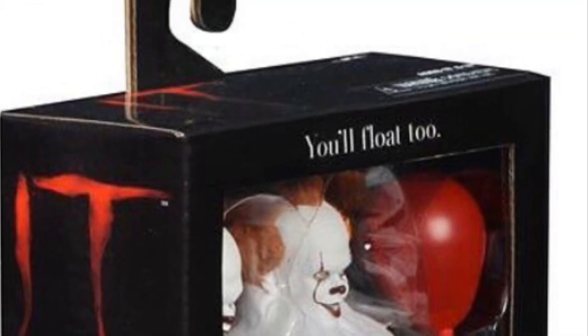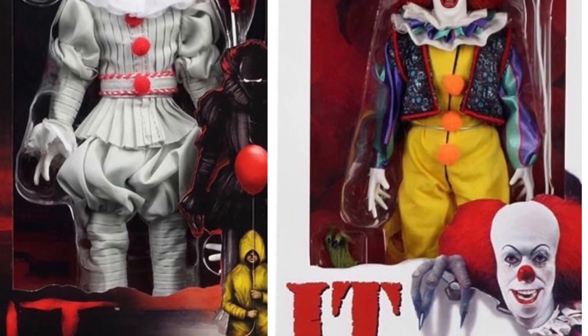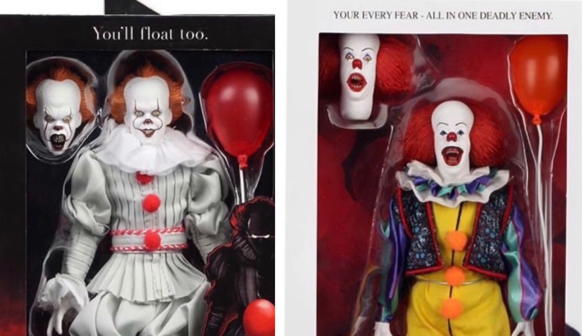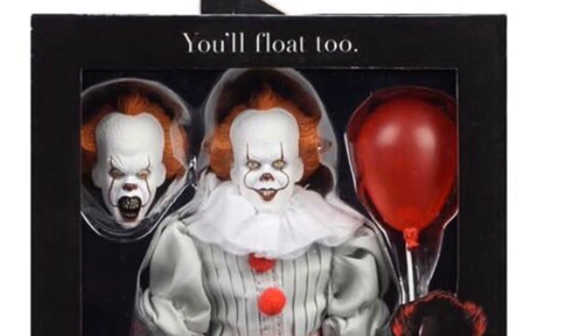Let's call it Mego because that's what it's kind of based off of, but both are NECA. Can't wait to compare them both together and see which one's the better of the two. But this is definitely an amazing looking figure. Let me know in the comments below — is it a pickup or a pass?